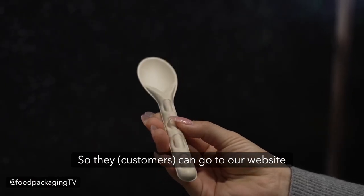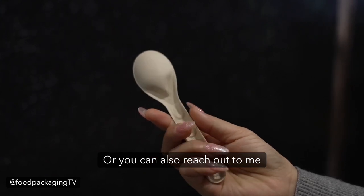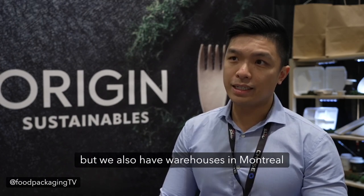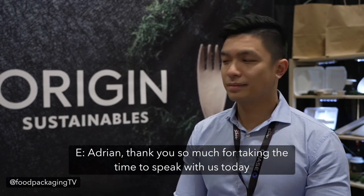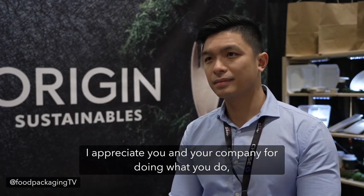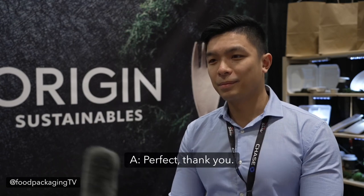Customers can go to our website at originsustainables.com, or reach out to us through our company's contact information. We are headquartered in BC but we also have warehouses in Montreal that can service the greater regions of Canada. Adrian, thank you so much for taking the time to speak with us. I appreciate you and your company for doing what you do, and we wish you all the very best for the rest of the show.